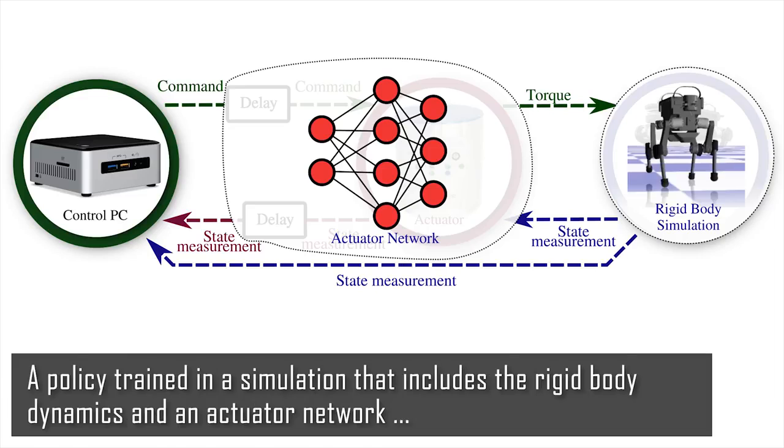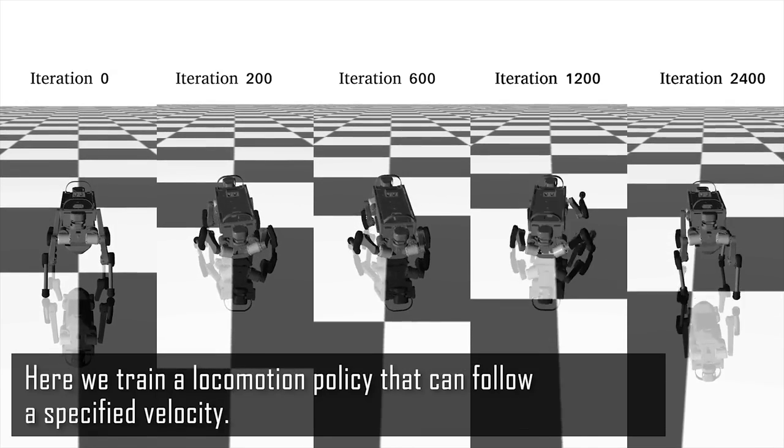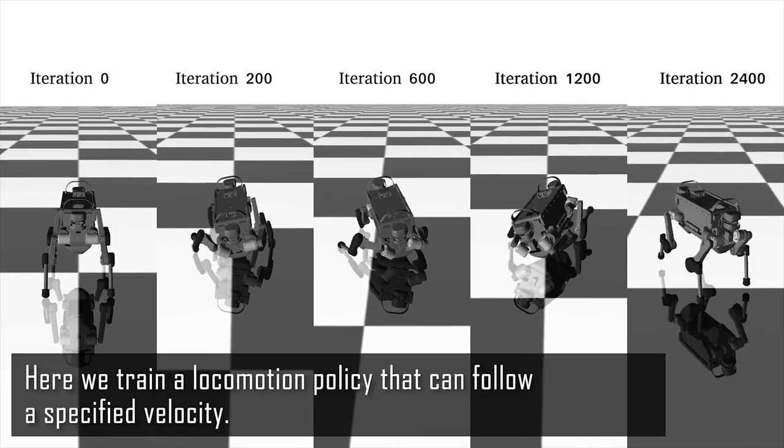A policy trained in a simulation that includes the rigid body dynamics and an actuator network can be transferred to the real robot. Here, we train a locomotion policy that can follow a specified velocity.